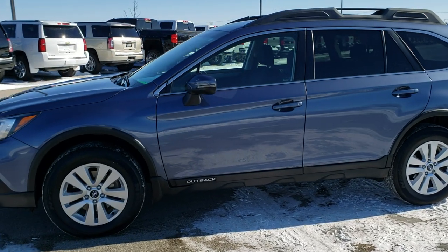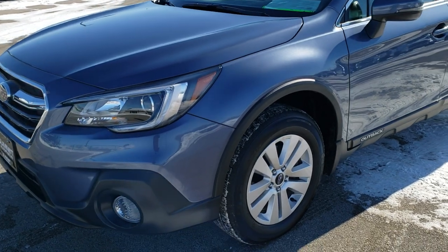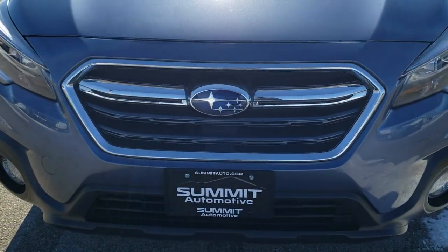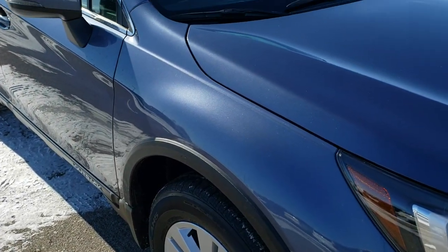This is stock number 9T255B. We are here at Summit Automotive in Fond du Lac, Wisconsin, your new and used SUV headquarters.